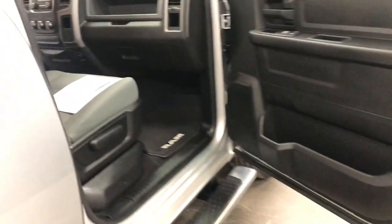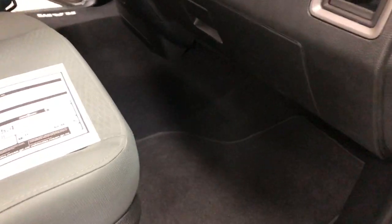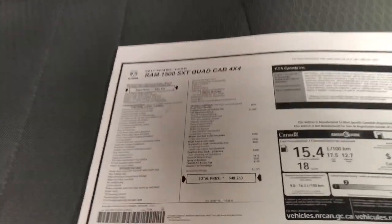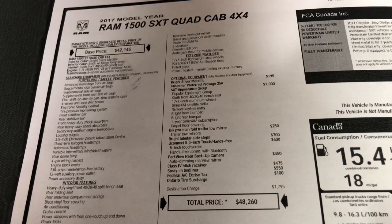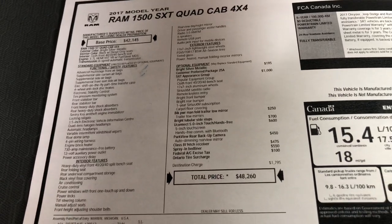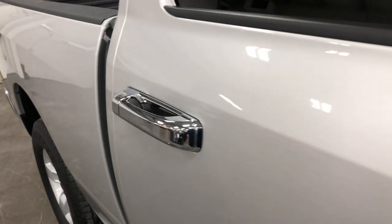Up here in the front, let me show you that it does have the running boards — the chrome tube running boards. Beautiful interior there. The SXT appearance package includes folding mirrors. We put the chrome ones on — I like the chrome better. It's also got chrome door handles that you can see there.